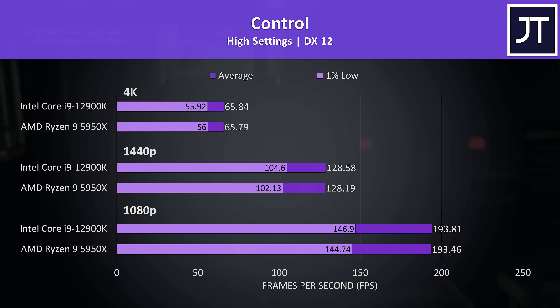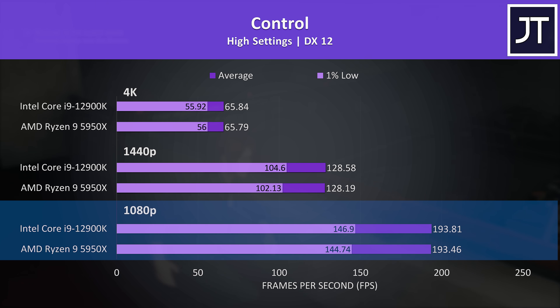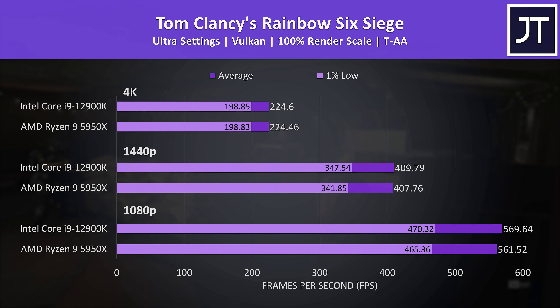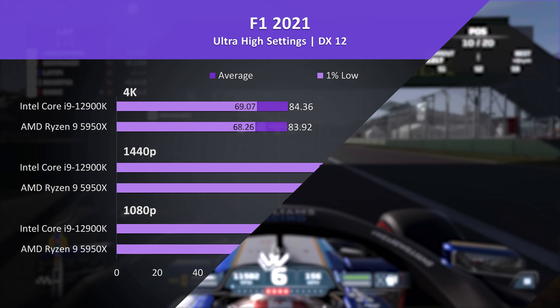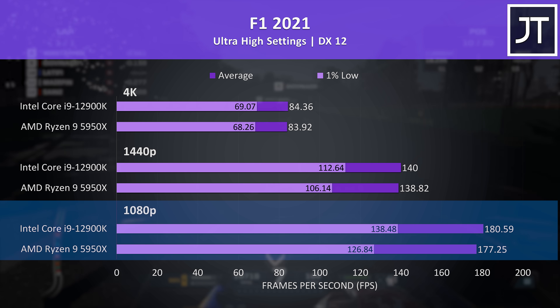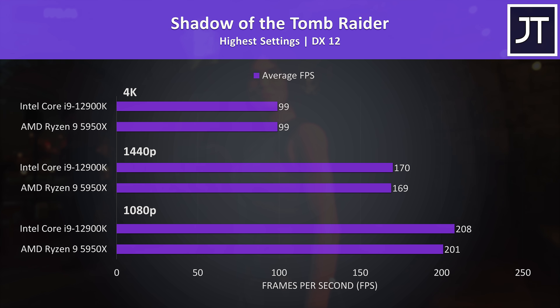Control is a GPU-heavy game, showing that some titles won't see much difference with different processors even at 1080p, making CPU selection less important compared to the graphics card. Rainbow Six Siege was similarly close — not a difference you'd actually notice comparing both side by side. Assassin's Creed Valhalla showed the i9 with slightly more of a lead, but we're talking a couple of FPS difference at best. F1 2021 was hardly any different in average FPS, though the i9 had notably higher 1% lows. Shadow of the Tomb Raider also showed only small differences, with the i9 slightly ahead at lower resolutions.